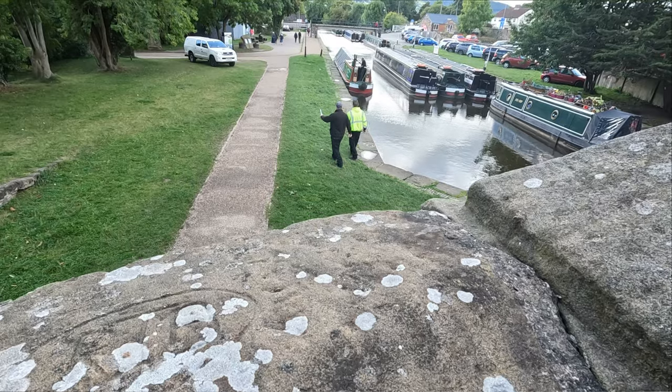Hey folks, welcome back to the channel, or welcome if you haven't been before. I'm Watto and I'm Kim, and today we're taking a look at Pontcysyllte Aqueduct — Thomas Telford's stream in the sky.